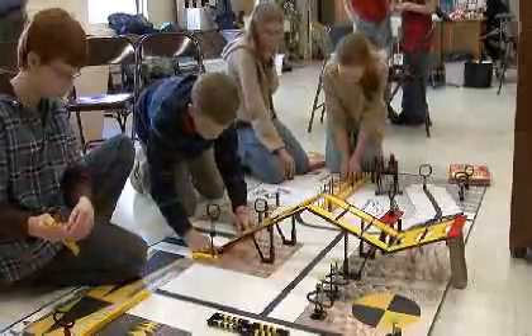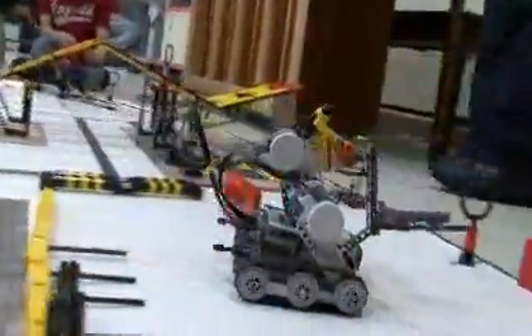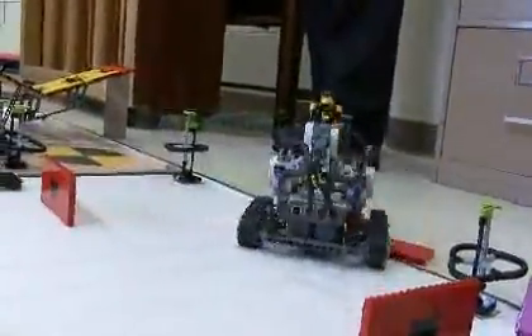The competition tests students on a predetermined track that the robots must maneuver around. Tasks include catching rings and following tracks, each worth points.